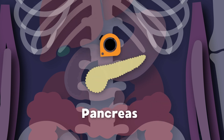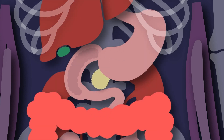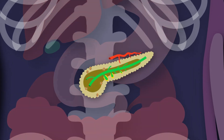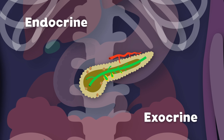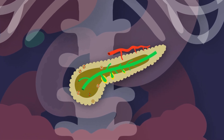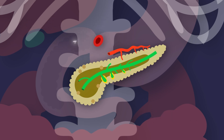I am your pancreas! I'm about six inches long. I sit behind your stomach, across the back of your abdomen. The two functions of your pancreas that perform day to day are called the endocrine and exocrine, to keep you all healthy. Let's talk about the endocrine system in your pancreas. It releases two main hormones from the islets of Langerhans — insulin and glucagon — which keep your blood glucose real stable, so your cells have energy.